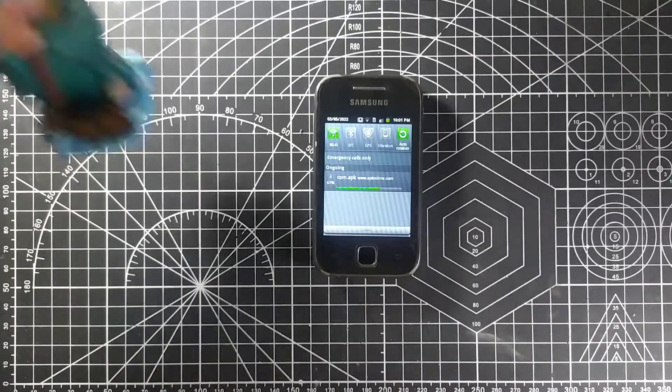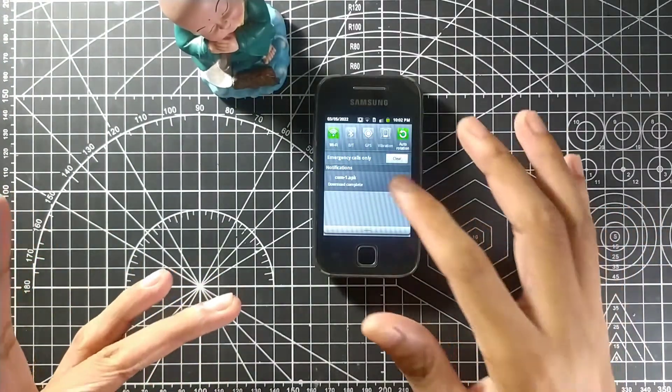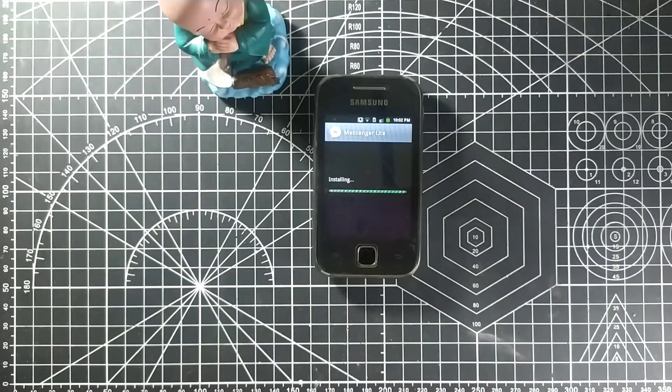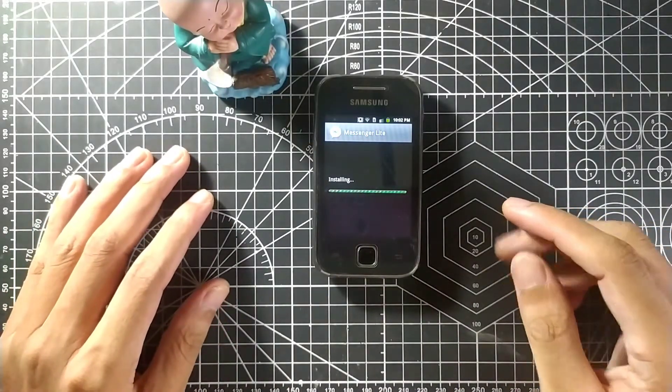I'll show you some pictures taken with this phone. I have a lot of photos — I can't show them right now as they're on my PC. Meanwhile, Messenger Lite is working! I don't know if the calling feature will work, but it would be amazing to make calls from this old phone using Messenger Lite.